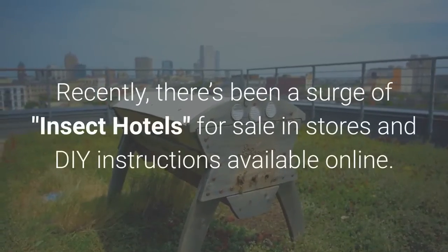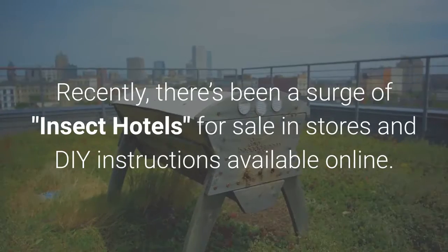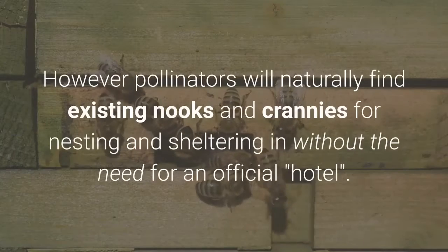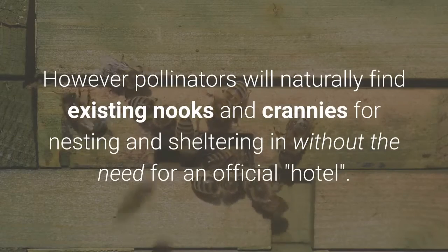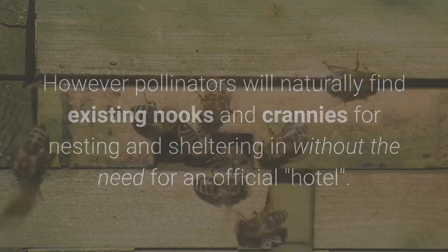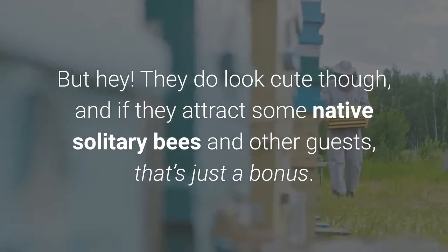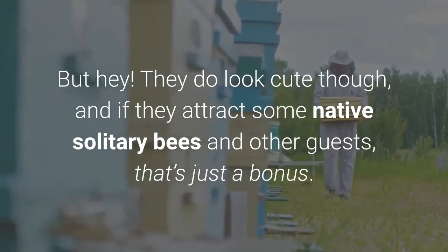Recently there's been a surge of insect hotels for sale in stores and DIY instructions available online. However, pollinators will naturally find existing nooks and crannies for nesting and sheltering without the need for an official hotel. But they do look cute, and if they attract some native solitary bees and other guests, that's just a bonus.